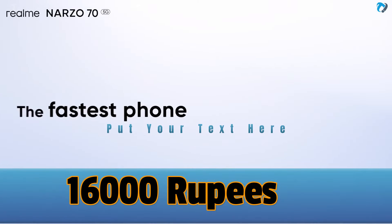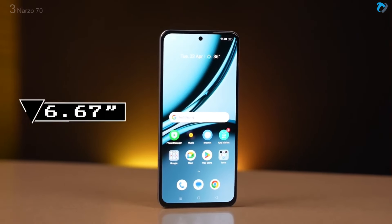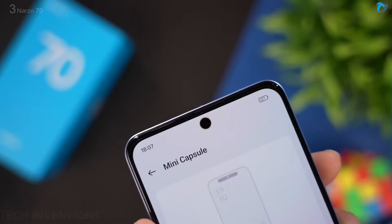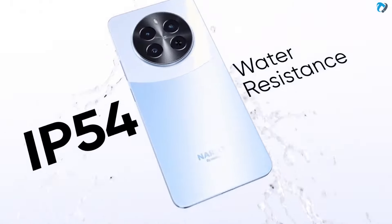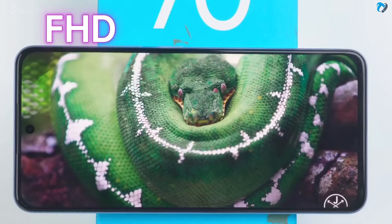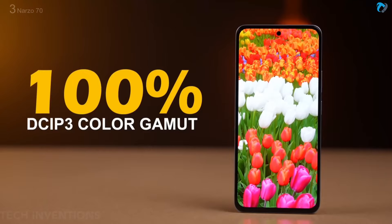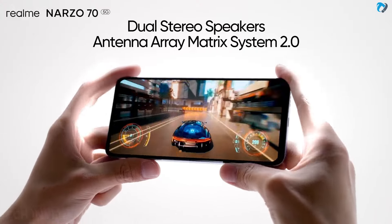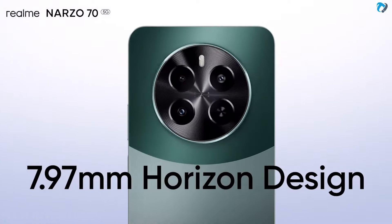At number three, the Realme Narzo 70 — also referred to as the Narzo 70 5G — shares a similar design and display to the Narzo 70 Pro. It has a 6.67-inch AMOLED display with a 120Hz refresh rate, magic ring design, rainwater smart touch for wet-hand use, FHD resolution at 396 PPI, a very quick in-display fingerprint sensor, and a dual stereo speaker system. It features a slim 7.79mm design weighing 188 grams.